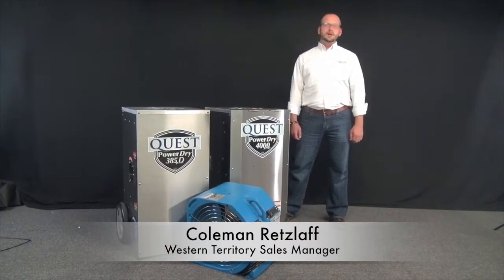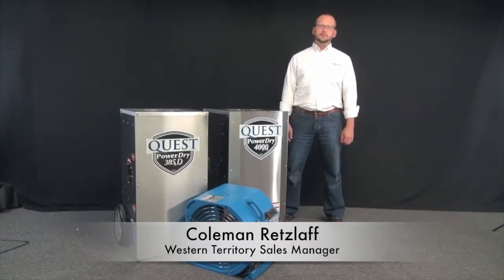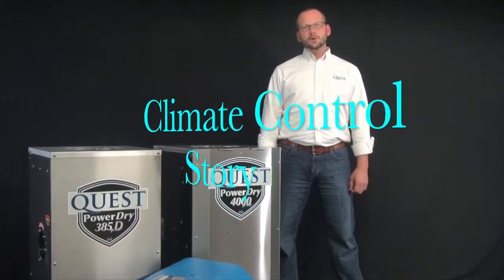Hi, my name is Coleman Retzloff. I'm the Western Territory Sales Manager for Quest Climate Control Equipment. I wanted to take a few moments with you today to talk about what we like to call the climate control story.